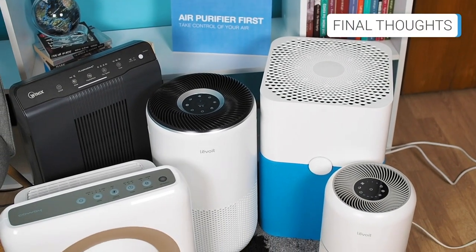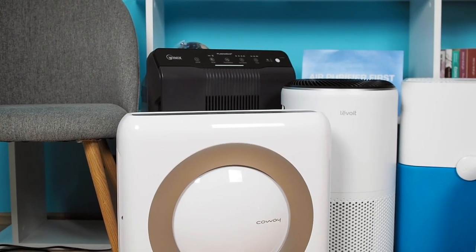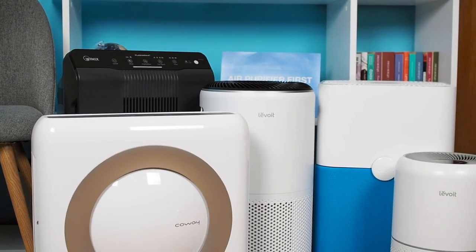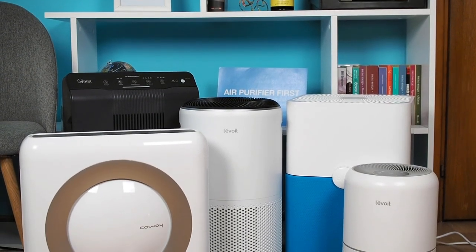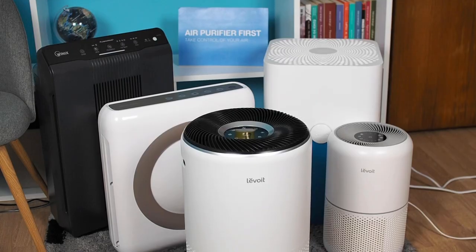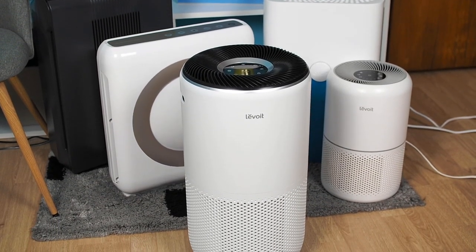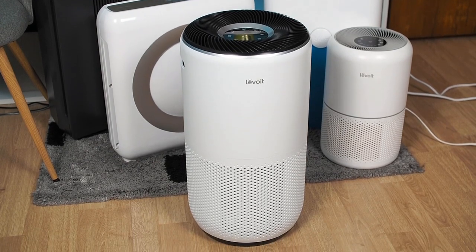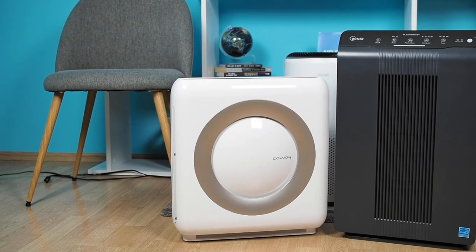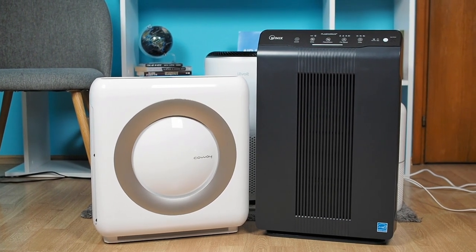Choosing the best air purifier for a specific situation like fighting airborne allergens is no easy task, especially if you need one that is best for pollen, dust, pet dander, or other specific situations. That's why we created this comprehensive guide suggesting the 5 best air purifiers you can buy for combating airborne allergens. According to all the criteria we used when compiling this list, the Levoit Core 400S is undoubtedly our overall top choice. However, the other air purifiers, particularly the Coway AP-1512HH and the WinX 5500-2, are also fantastic options.